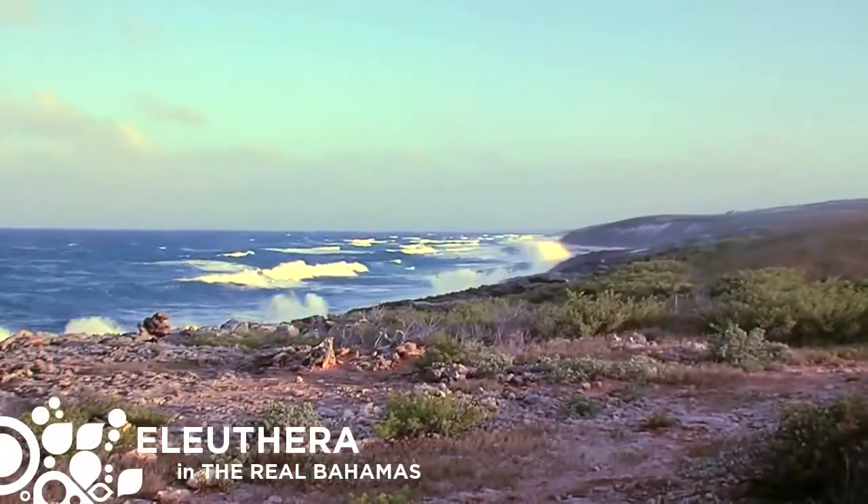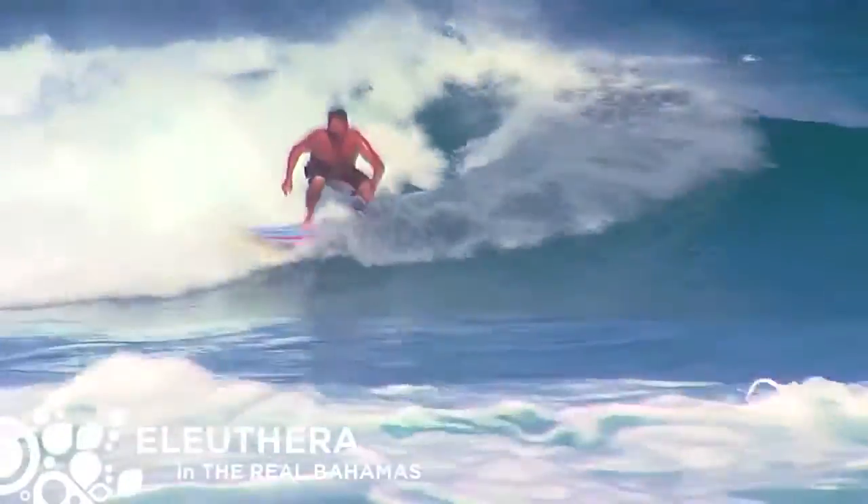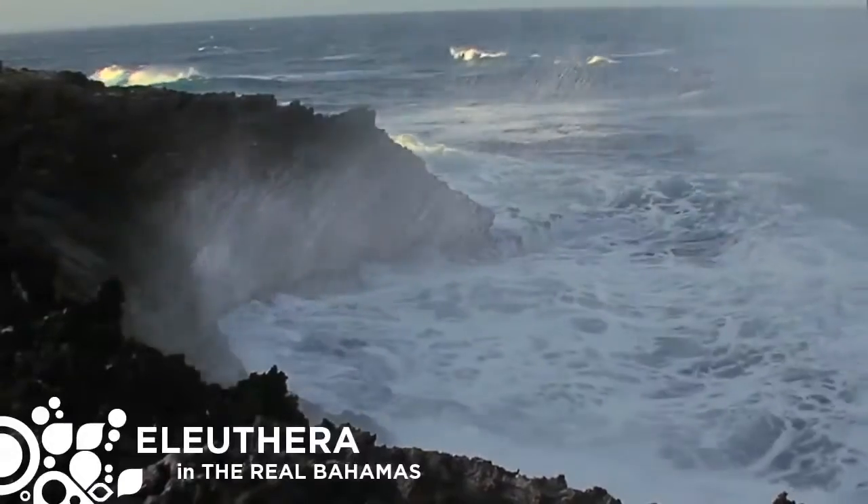Welcome to the real Bahamas. Natural, untamed, and still undeveloped, Eleuthera Island is a bohemian vacation playground and best-kept secret of the real Bahamas.